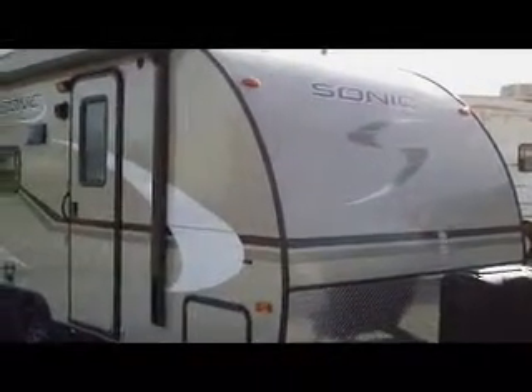Hi, this is Lloyd at Bell Camper Sales, Bartlesville and Dewey, Highway 75 North, and we just received our first debut, the Sonic RV.